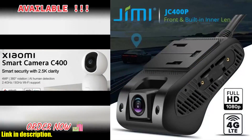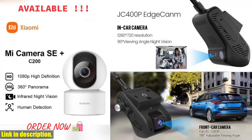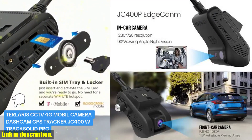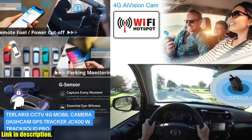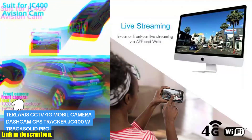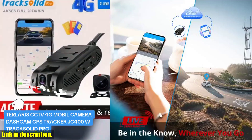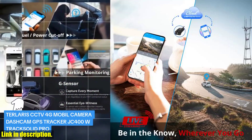Hello everyone and welcome back to the channel. Don't forget to hit that subscribe button and turn on notifications so you never miss any of our latest reviews and product recommendations. Today we're taking a closer look at the Jimmy JC 400P 4G car camera with live stream. This incredible device is packed with features designed to keep you and your vehicle safe on the road. The JC 400P comes in two versions — the Eurasian version and the American version — and our Jimmy team will send you the right version for your country. With web and app tracking platforms, you can monitor your vehicle's location and driving behavior in real time.